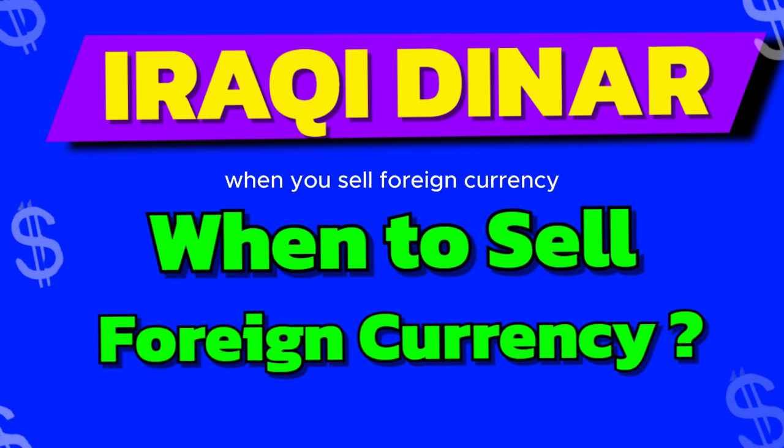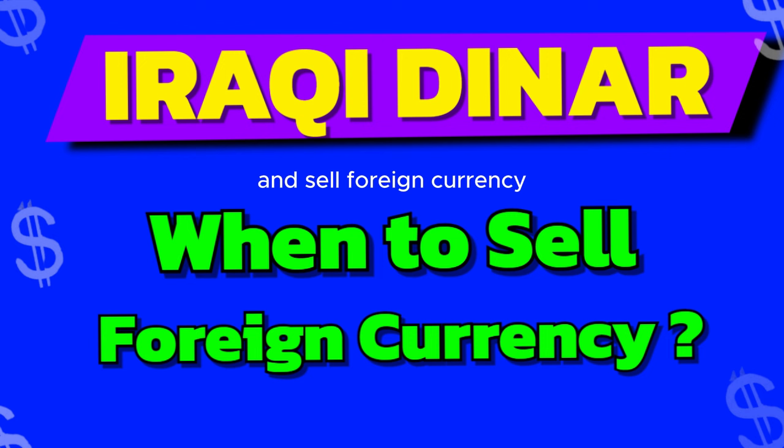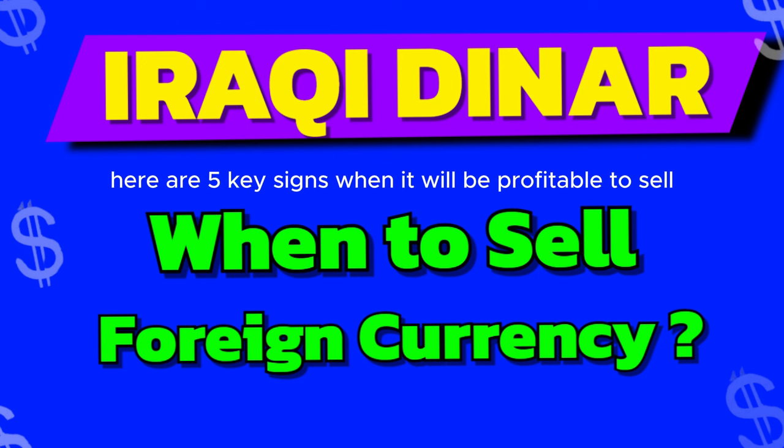When you sell foreign currency, it's a sign that you believe the currency you are selling will weaken in value compared to other nations' currency. How do you determine when it's the best time to buy and sell foreign currency? While there are numerous factors that affect currency exchange rates, here are 5 key signs when it will be profitable to sell.